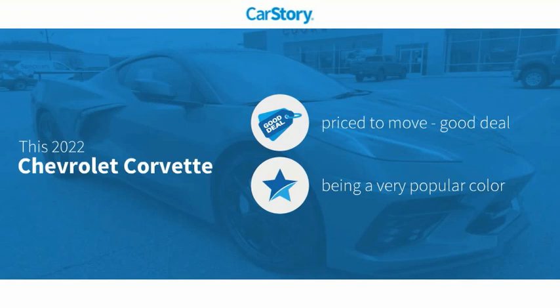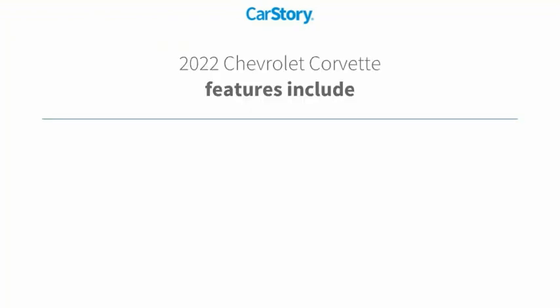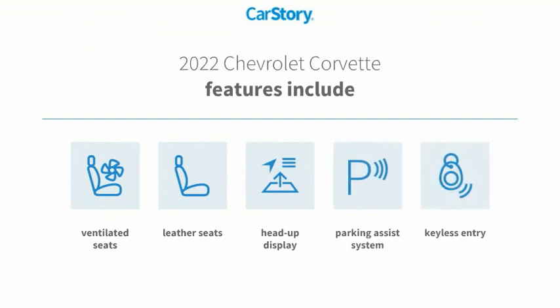This vehicle is priced below the average market price. Features also include keyless entry, parking assist system, heads-up display, leather seats, and ventilated seats.